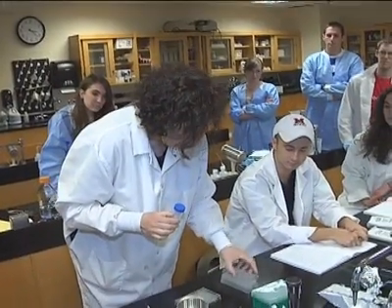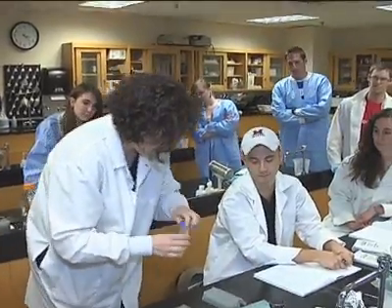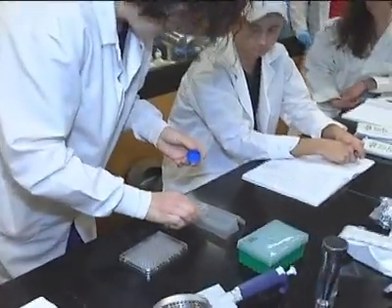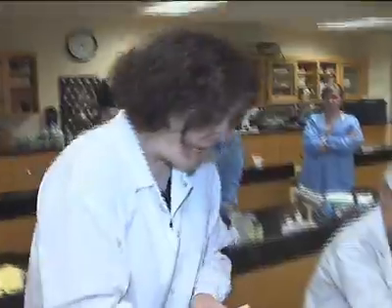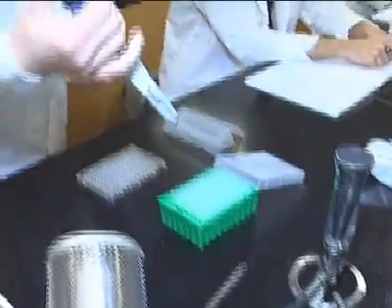We taught them molecular techniques that include DNA isolation, PCR, and sequencing. And we will, in the next week, teach them how to evaluate those data. A big part of the class is data evaluation rather than just obtaining data.